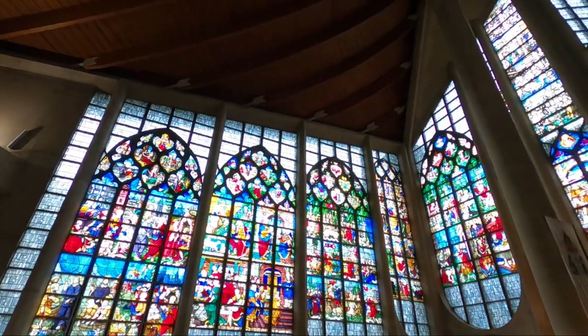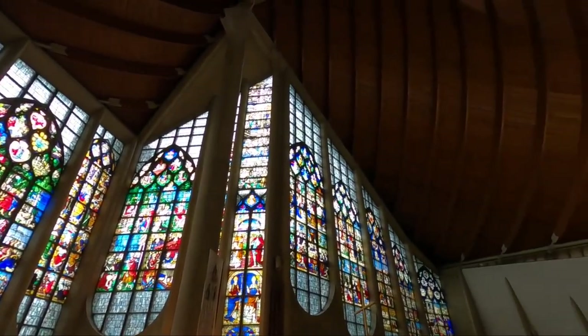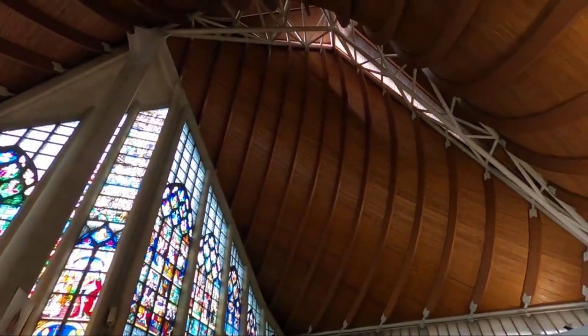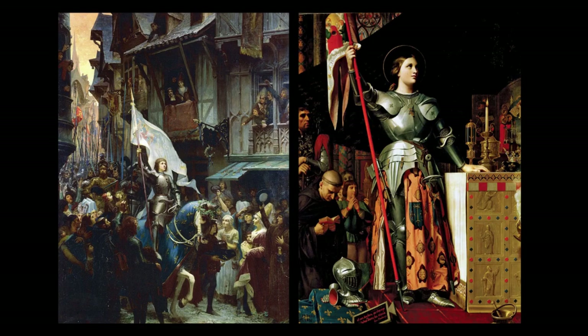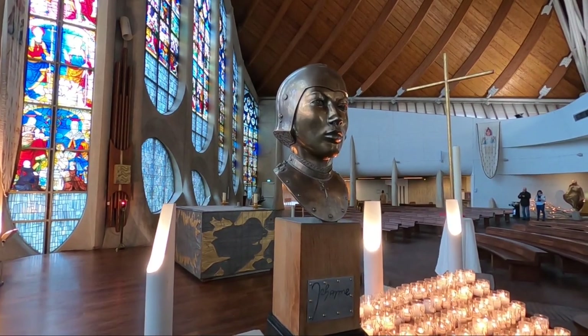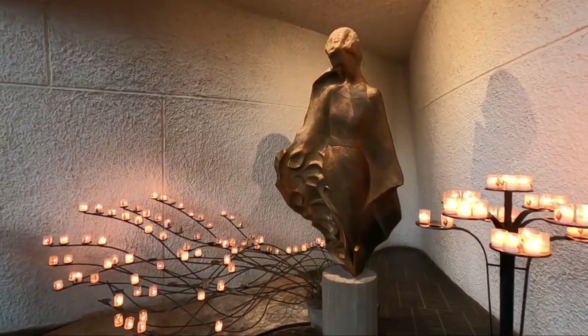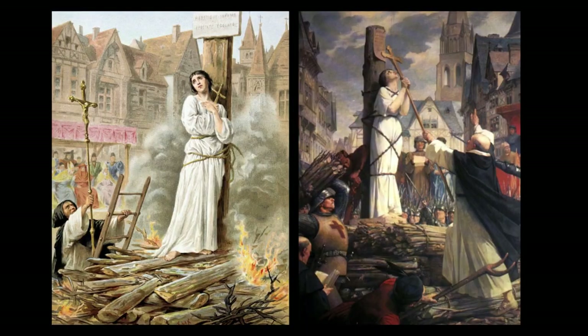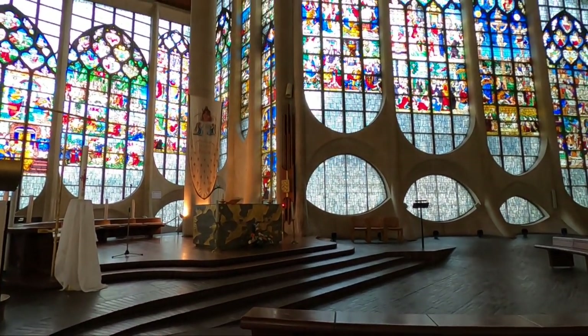At 13, she began having religious visions of Archangel Michael, Saint Margaret, and Saint Catherine. These visions led to her fighting in the Hundred Years' War against the English. In 1429 she succeeded in helping Charles the Seventh be crowned as the rightful King of France. In 1430, Joan was captured by the English and put on trial for heresy. She was found guilty and burned at the stake in the marketplace of Rouen — she was only 19 years old. She was later declared a saint in 1920.